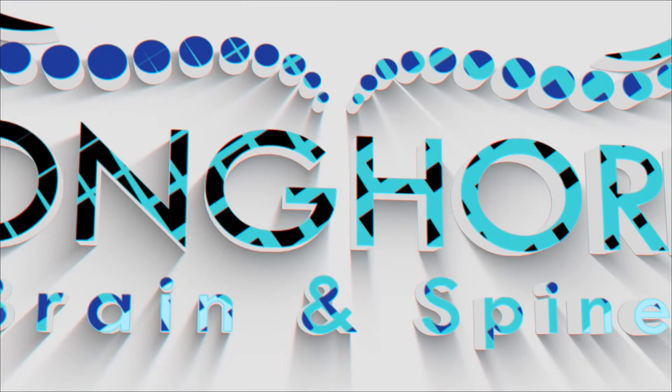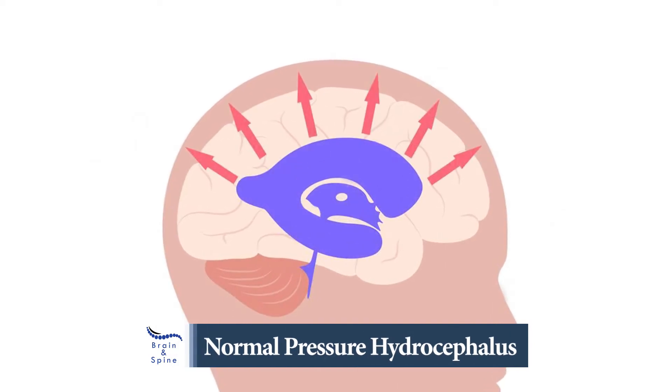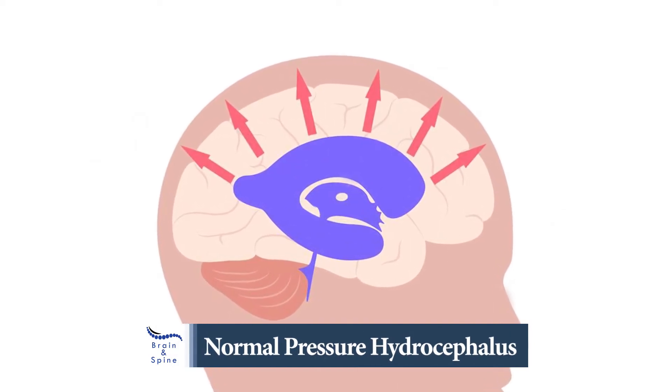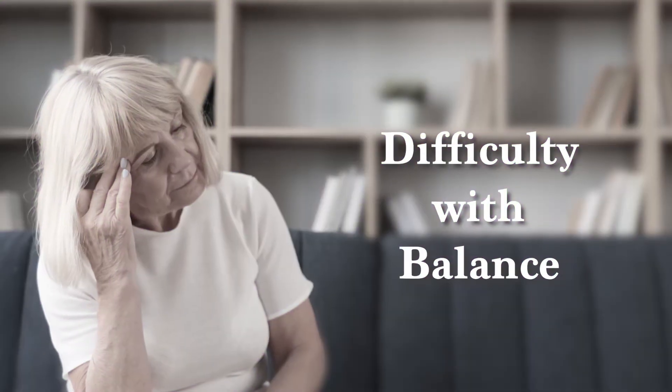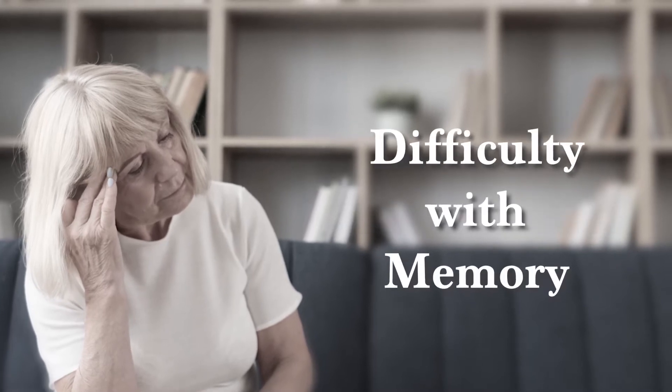Hydrocephalus is a condition where there's an excess amount of cerebrospinal fluid, or excess pressure within the brain. There's a condition called normal pressure hydrocephalus that presents in elderly patients. Generally they present with difficulty with their balance, sometimes urinary incontinence, and sometimes difficulty with their memory.